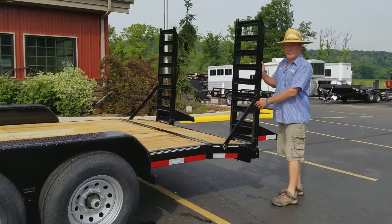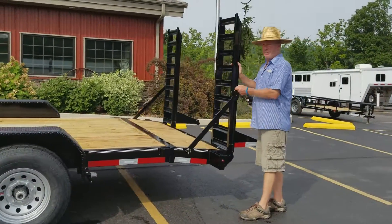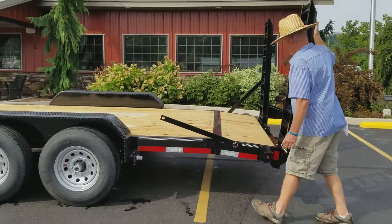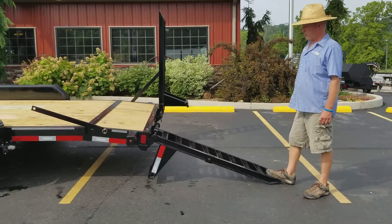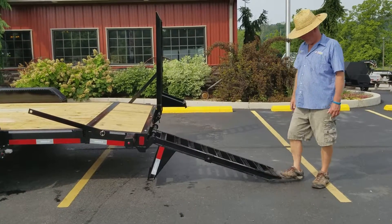We've got spring-assist equipment ramps — spring assist, made out of 3-inch channel. We're all getting a little older; you don't need to struggle anymore with these ramps.